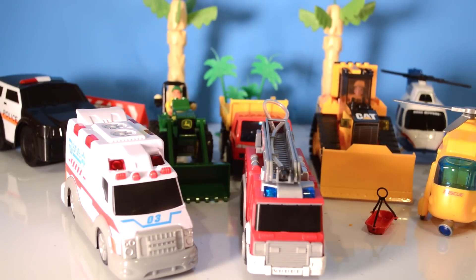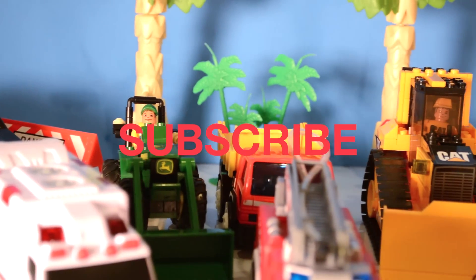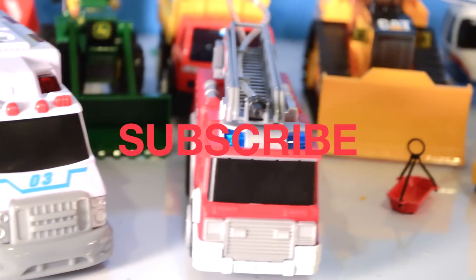A job well done, rescue vehicles! Well, this was so much fun. Again, thanks for watching, kids. Please subscribe to our channel and watch more videos. Bye everyone!